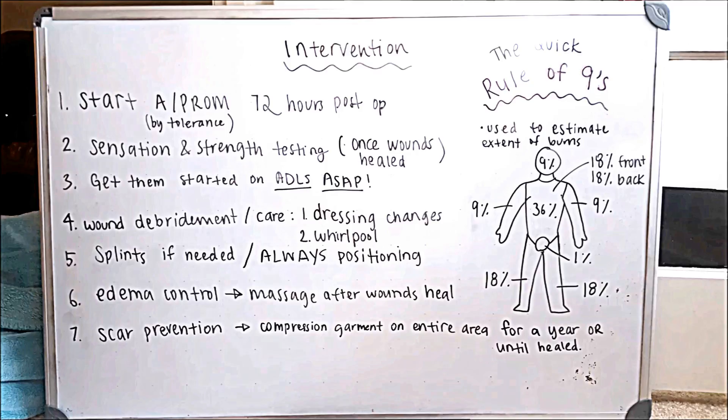Last but not least is the rule of nines, which is commonly used as a quick reference to estimate the extent of someone's burns. Breaking the body down: the head is 9%, the chest is 36% but split in half — 18% on the front and 18% on the back. Each arm is 9%, the groin area is 1%, and the legs are 18% each.